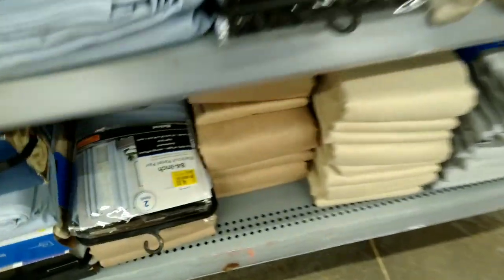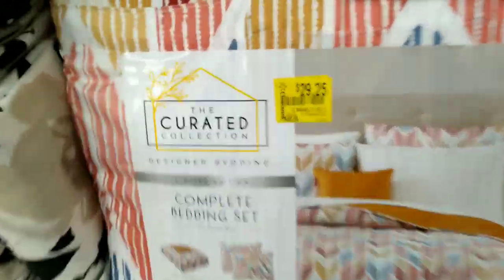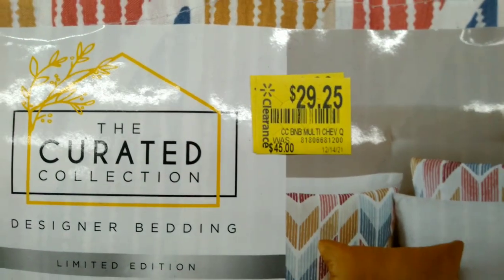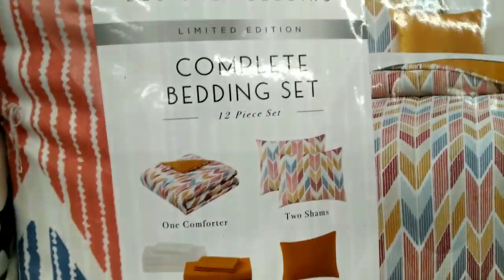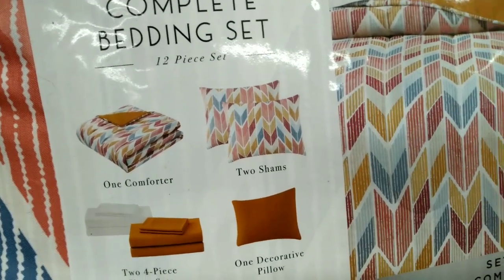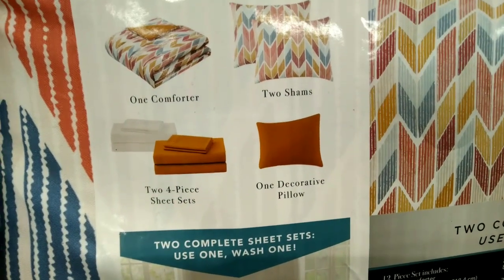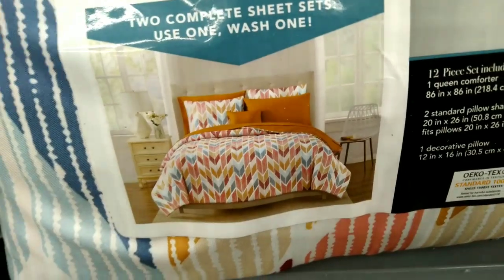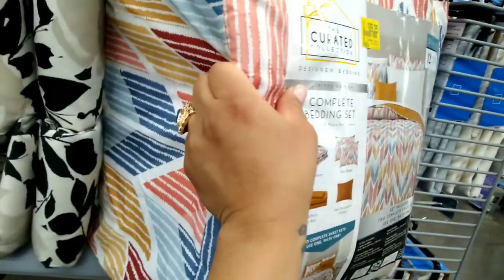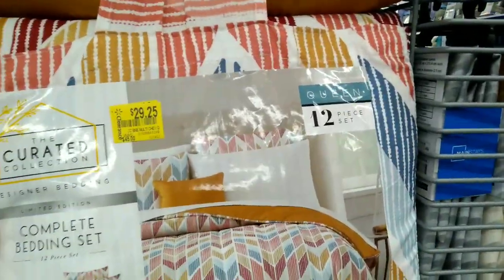There are more curtains over here on clearance. Look at this bedding set right here — this one was $45 and it is down to $29.25, the Curated Collection. It's a complete bedding set — it has a comforter, two shams, a four-piece sheet set, and one decorative pillow. It's super super nice, I like the pattern.